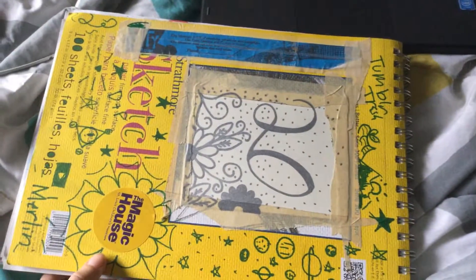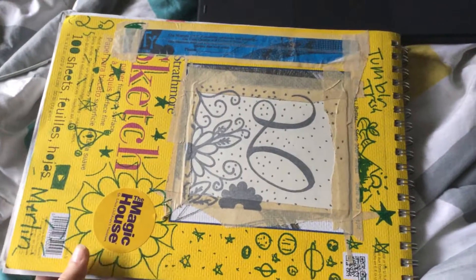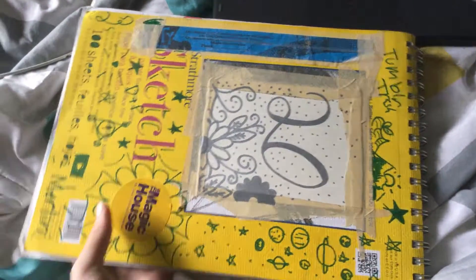That's all I have of my first sketchbook so far. Okay, bye!